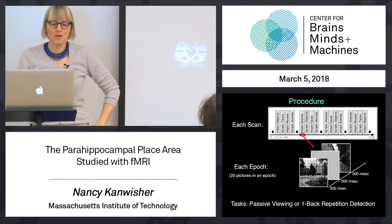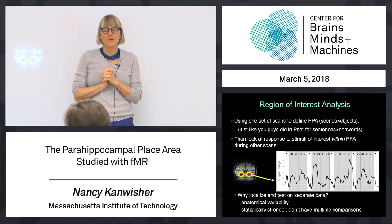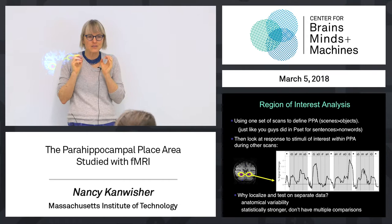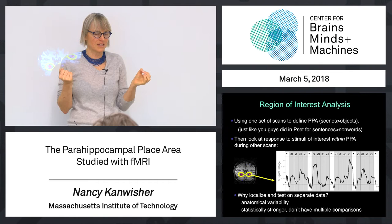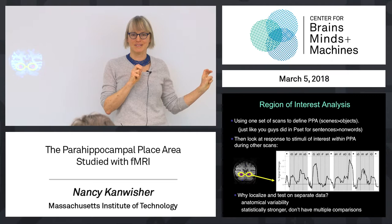Another methodological point: very often, if you have a particular brain region with an activation profile you want to study, a good approach is to run a localizer scan to find it, and then a separate scan to ask it a question about its response. One reason is that even though the PPA is remarkably stereotyped in location across subjects, it won't be in exactly the same position in each subject. So if you want to study it, you've got to find it in each subject individually.